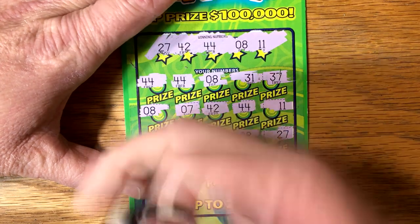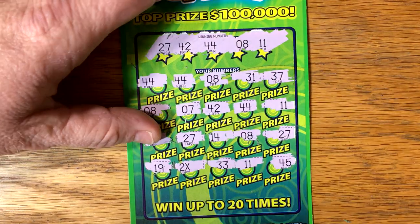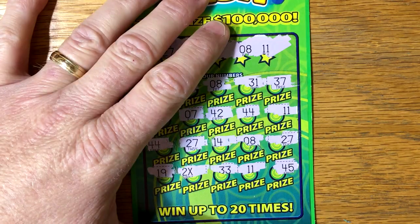$33, $11. We've been looking for that elusive $500 win. I would love it if that was it. There's just not a lot of fives in right there, but okay. We're going to save it to the end — as much as I want to scratch it off.